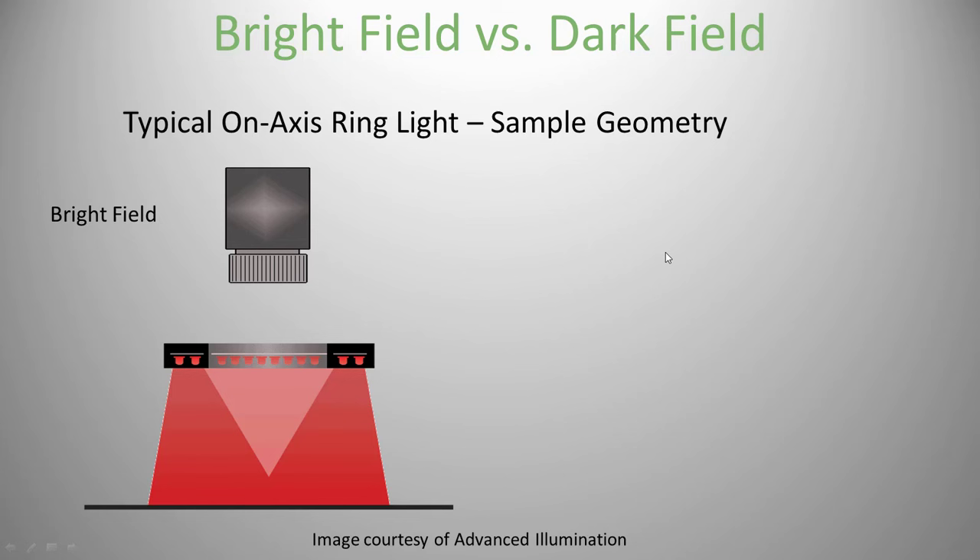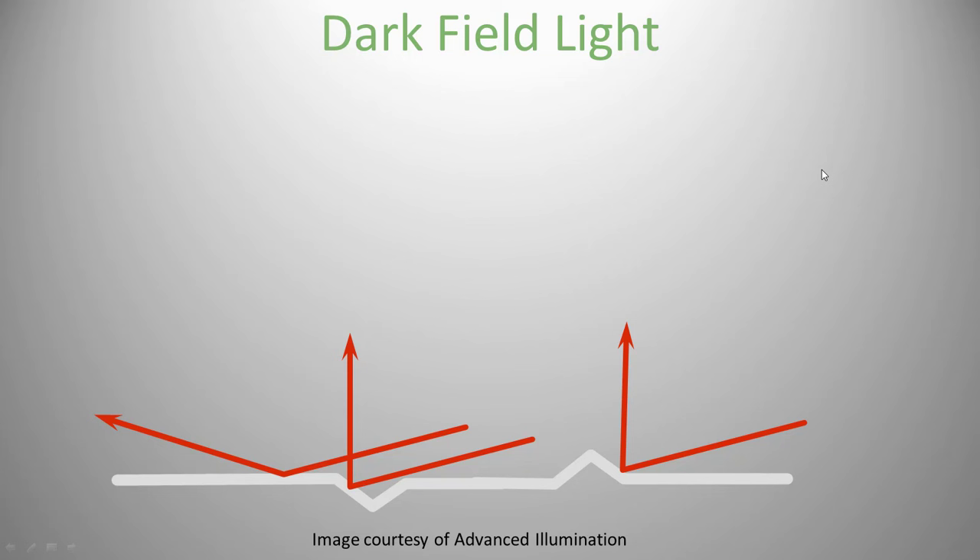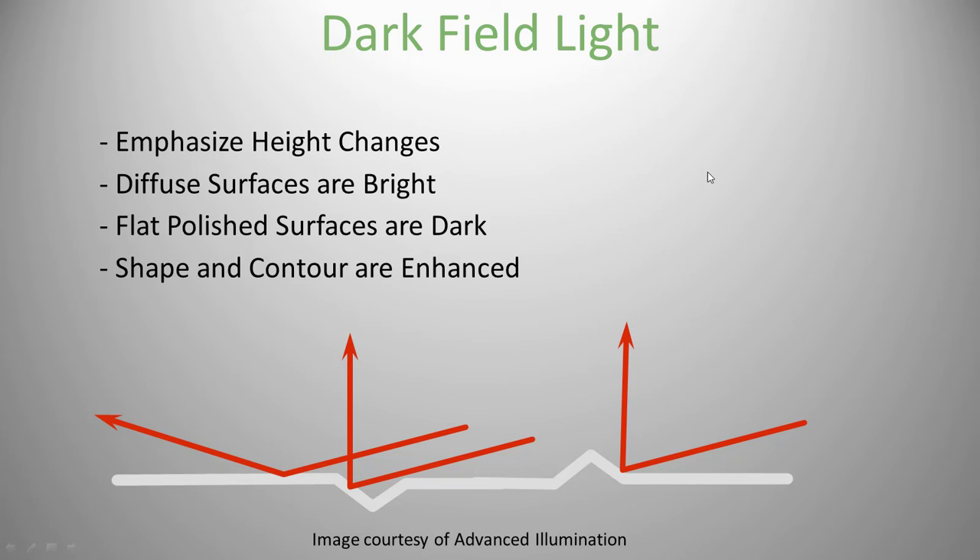Here's a typical bright field ring light showing the cross section, and here's a ring light for dark field. You could take the bright field ring light and lower it closer to the part to get a dark field effect, but the LEDs of a dark field ring light actually point inward, so it's best to get one made for dark field. With dark field, light hitting a flat surface bounces away from the camera so everything flat appears dark, while a dent or bump reflects some light directly into the camera and looks bright.